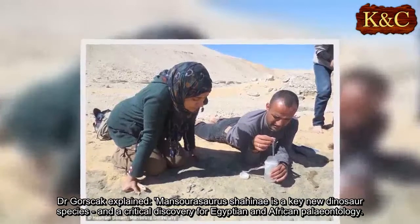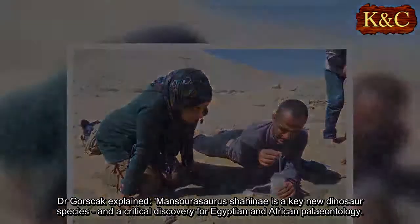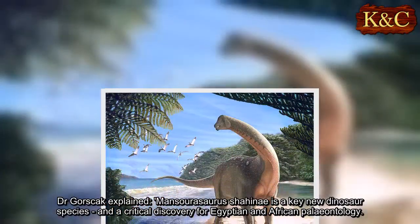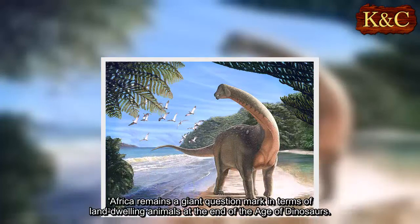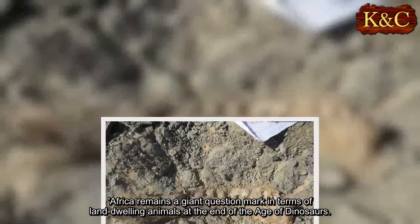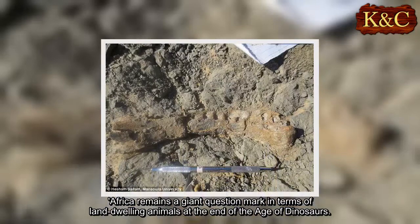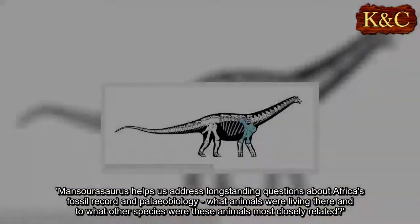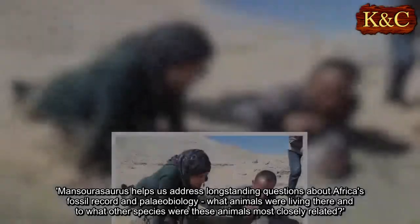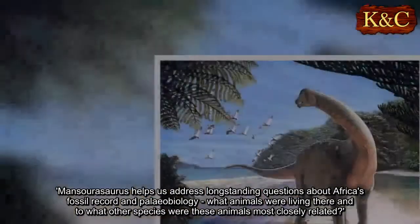Dr. Gorskak explained: 'Mansourisaurus shani is a key new dinosaur species and a critical discovery for Egyptian and African paleontology. Africa remains a giant question mark in terms of land-dwelling animals at the end of the age of dinosaurs. Mansourisaurus helps us address long-standing questions about Africa's fossil record and paleobiology — what animals were living there and to what other species were these animals most closely related.'